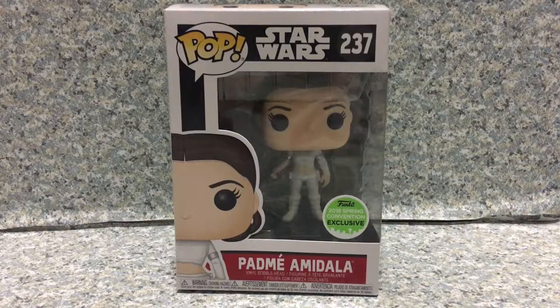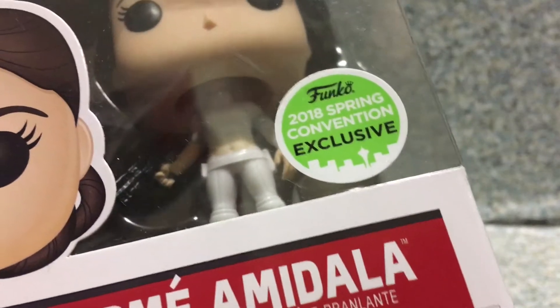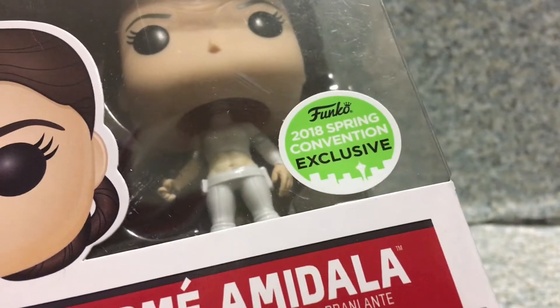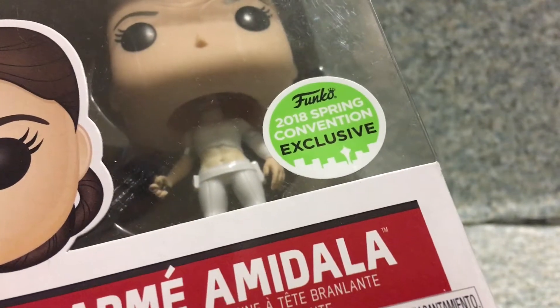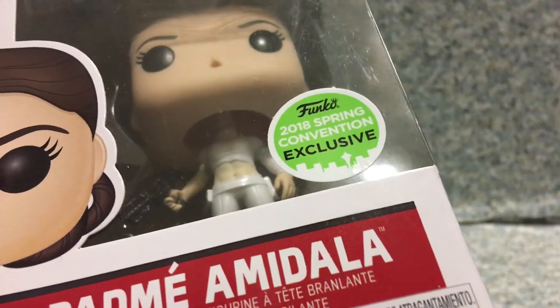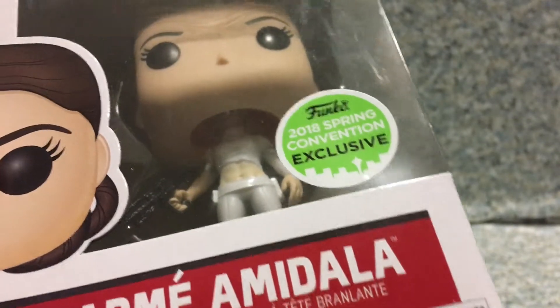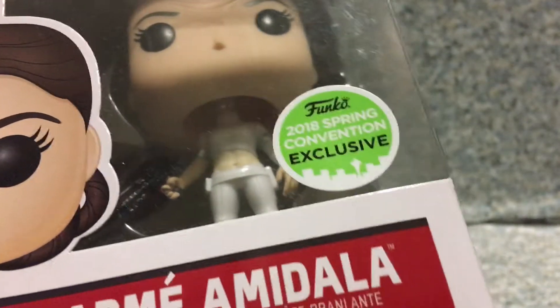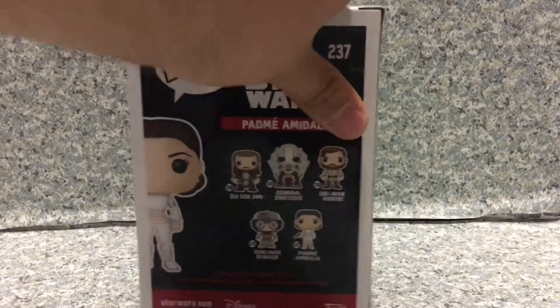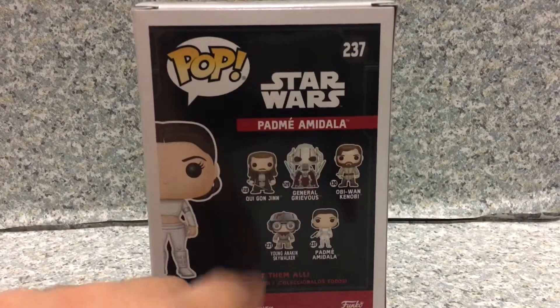Look at the packaging — it's just a standard Star Wars pop packaging. On the sticker you get the different kinds of Emerald City Comic Con. Instead of the white background and white outlines, we got the green background. For the 2017 one you get the white background, and for the 2018 one you get the green background. So yeah, you get Padme Amidala here.